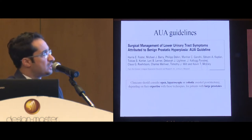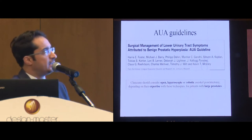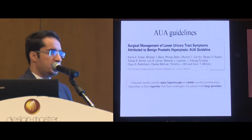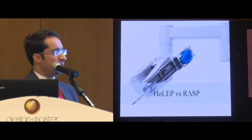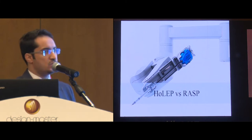The approach continued to gain popularity until last year in the AUA guidelines, where it stated that clinicians should consider open, laparoscopic, or robotic-assisted prostatectomy depending on their expertise for larger prostates. Now, when comparing HoLEP and robotic simple prostatectomy, there are important aspects that should be looked at to assess the superiority of one technique over the other.